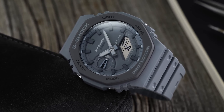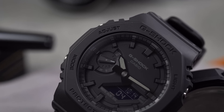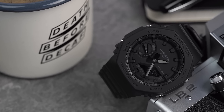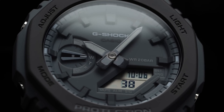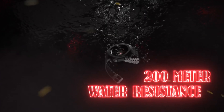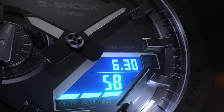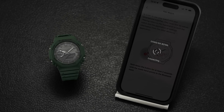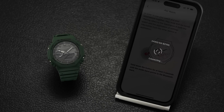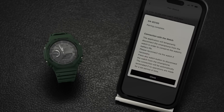This GA2100 is not just about looks — it's packed with practical benefits. Its analog-digital display offers precise timekeeping, a world-time function, and a 1/100-second stopwatch. The watch is also water-resistant up to 200 meters, making it suitable for water sports and aquatic activities. Additionally, it features an LED backlight for easy readability in low-light conditions. Its standout feature is its Bluetooth connectivity, allowing you to link it to your smartphone for easy time adjustment and automatic time zone updates.